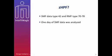What do we need to analyze the data? Basically we need SMF data type 42 and RMF data types 70 through 78, preferably one week's worth of data. What I will show here is an analysis done with one day of SMF data.